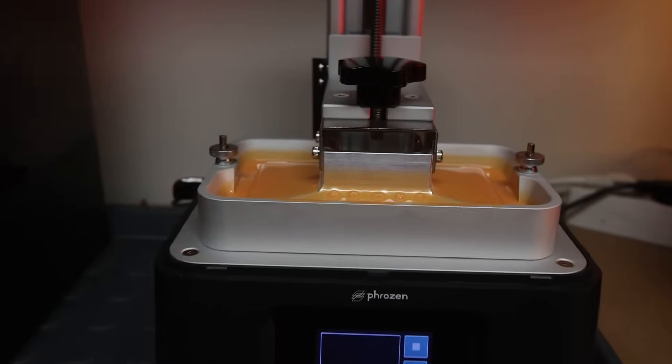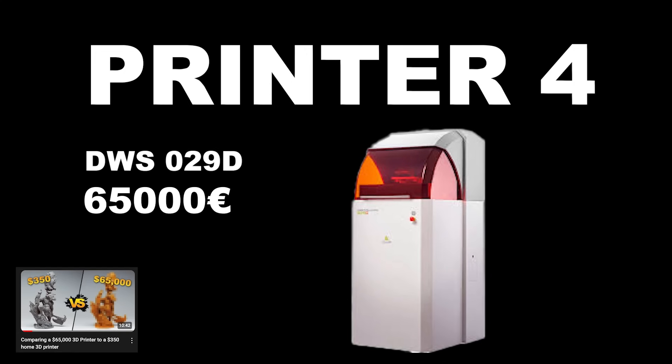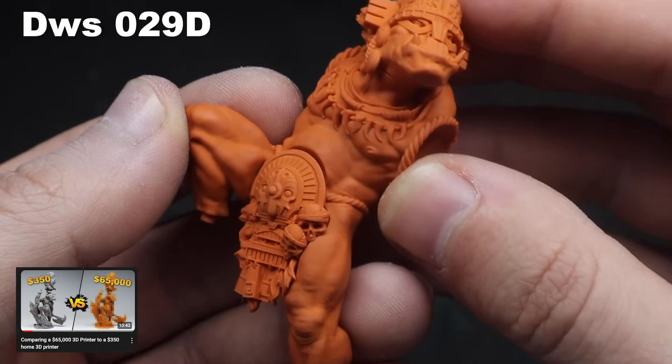Even more interestingly, back then we tested among others 4K printers, but also the winner of that test: the DWS 029 3D printer, which costs like 60,000 euros, and it just literally blew everything out of the water. So we have results from that test to compare against today's 3D printers that cost over a hundred thousand dollars.